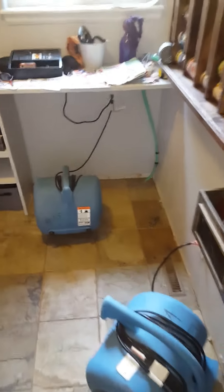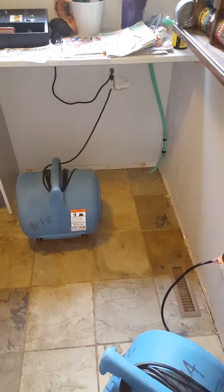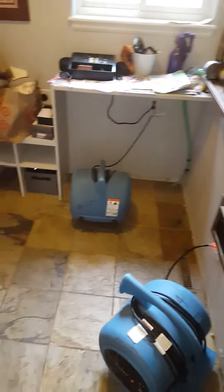This hose in this corner was accidentally left on by the homeowner. He was filling up a dog water bowl and got sidetracked. There's water damage to this slate tile.